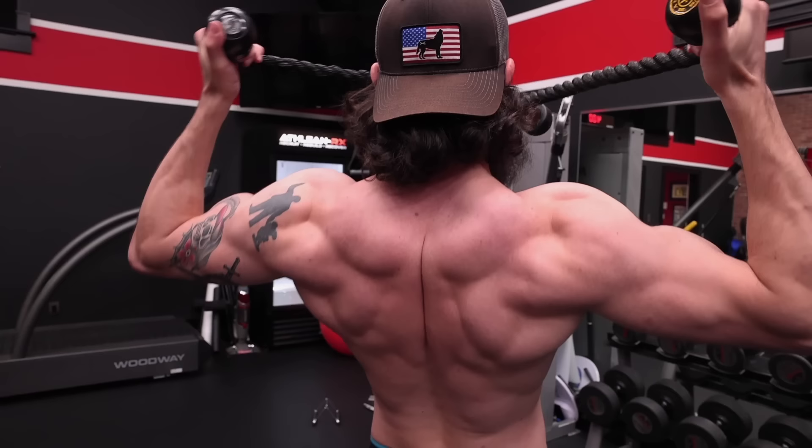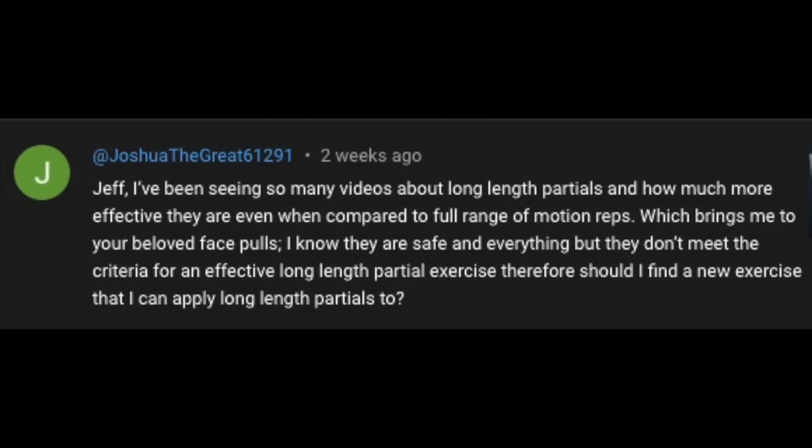Which one do you think builds more muscle? The reason we're pitting them head to head is actually something I never thought I'd have to do, except we get comments and questions — we got one from Joshua 61291. He said: 'Jeff, I've been seeing so many videos about long length partials and how much more effective they are, even compared to full range of motion reps, which brings me to your beloved face pulls. I know they are safe and everything, but they don't meet the criteria for an effective long length partial exercise. Therefore, should I find a new exercise that I can apply long length partials to?'